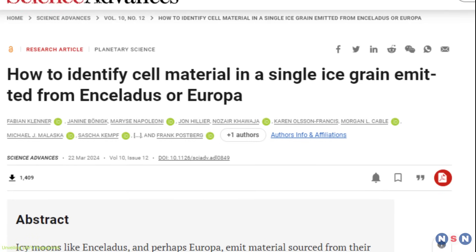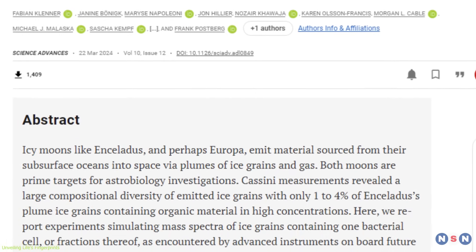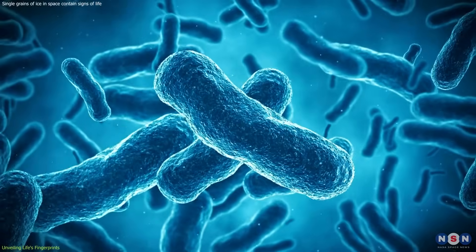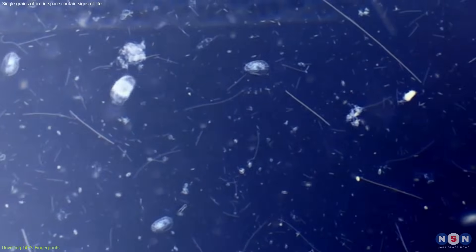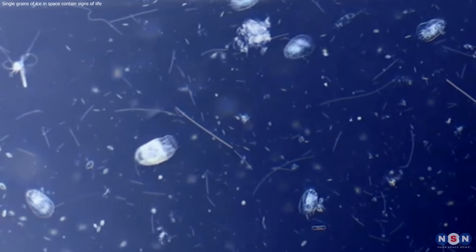As we delve deeper into this research, we also begin to unravel the mysteries of life's adaptability. The ability of S. alaskensis to serve as a proxy for potential life in subsurface oceans challenges our understanding of the conditions necessary for life to thrive. It suggests that life could exist in environments far more extreme than we previously imagined.